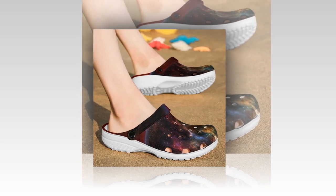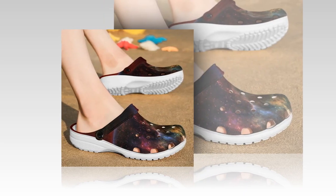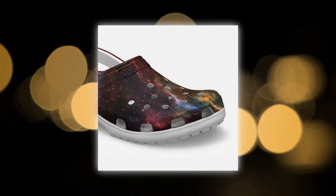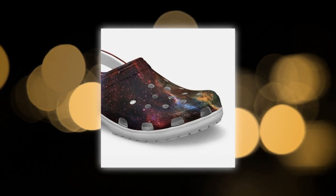Important note. Please be aware that due to variations in light and color settings on computer or personal device screens, the colors of the Galaxy Crocs may appear slightly different from the photographic images. Additionally, due to the manufacturing process, the sizes listed in the descriptions are approximate and may vary somewhat from the actual product. If you want to buy the product, you can find the link in the product description or in the comments section.